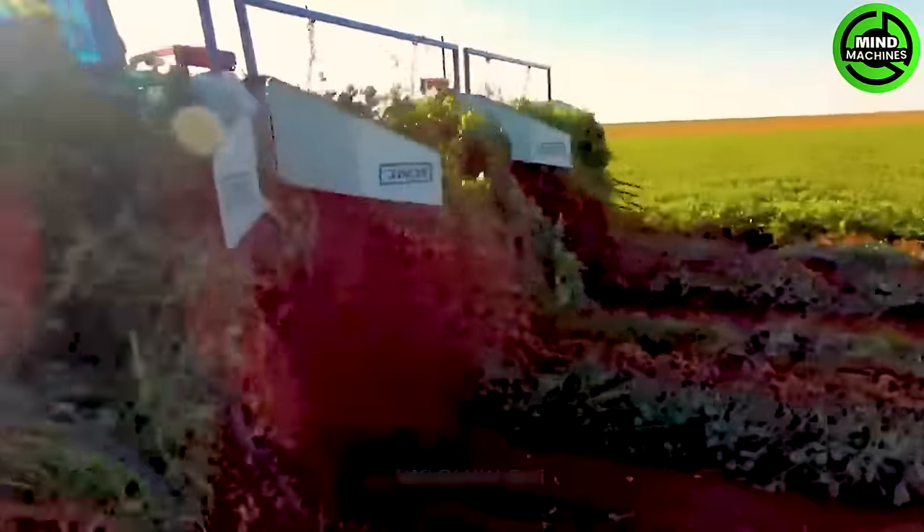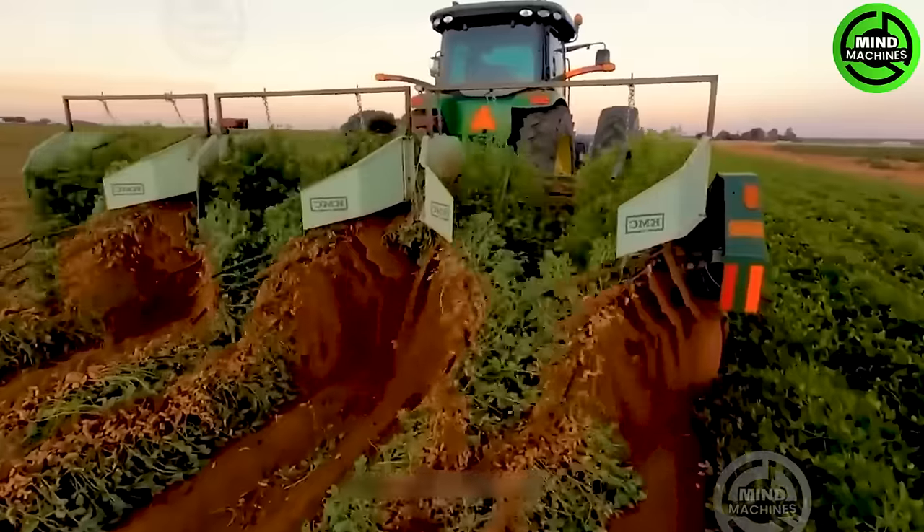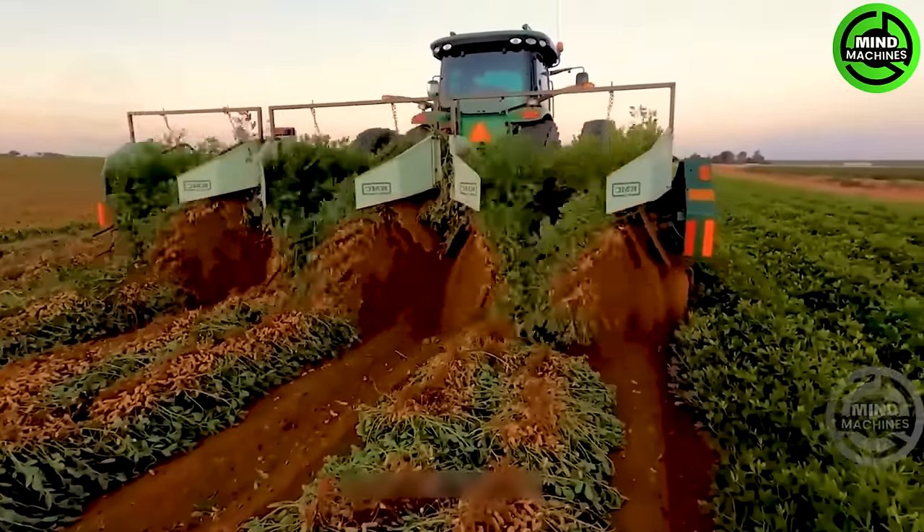The A225R machine is putting in some serious work out there in the big field, plowing through roads and transforming the vast expanse into a canvas of earthly brown hues.